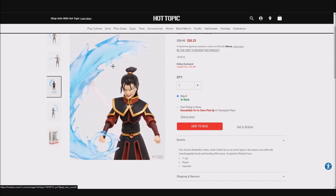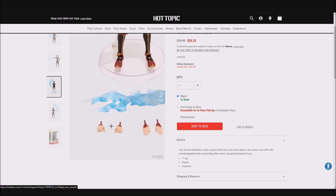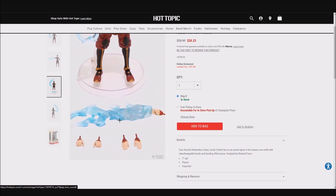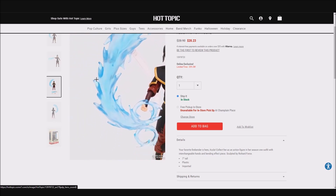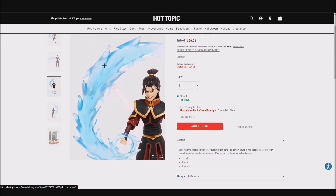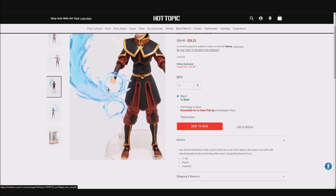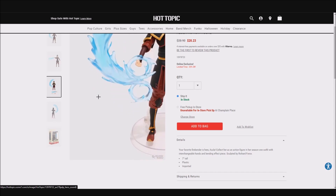Looking at the image that shows all of the parts laid out: you get her hands to hold something, straight hands, a hand to shoot the fire effect part, and then this larger effect part — you've probably seen this before, because this is the Wave 1 Aang big airbending effect part, just molded in transparent blue plastic instead of clear plastic, to make it a firebending effect rather than an airbending effect.